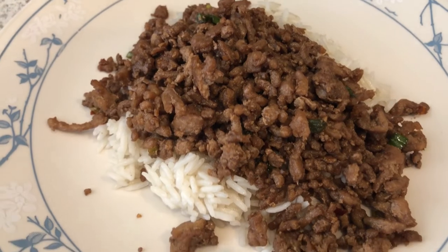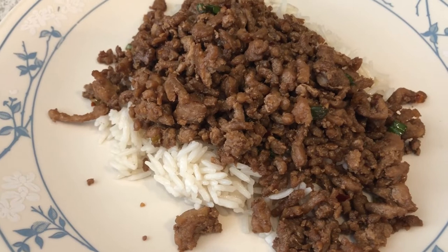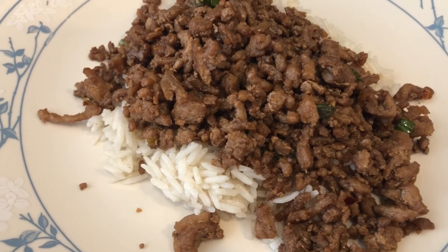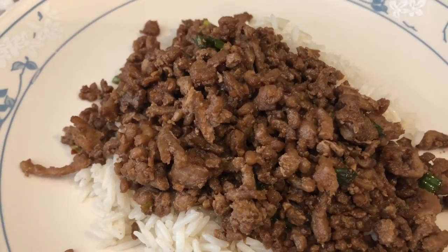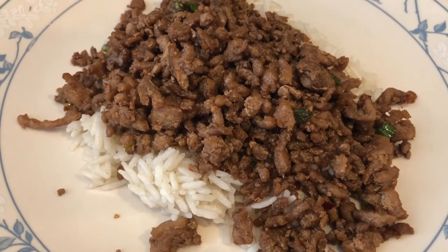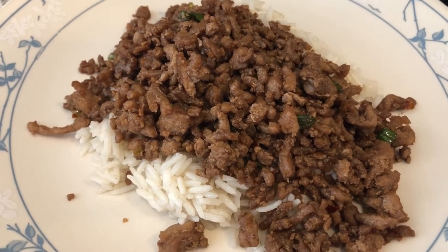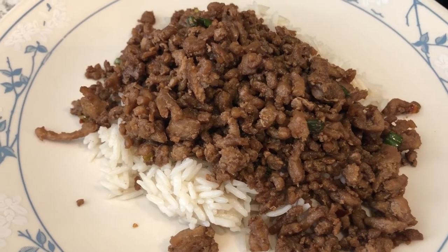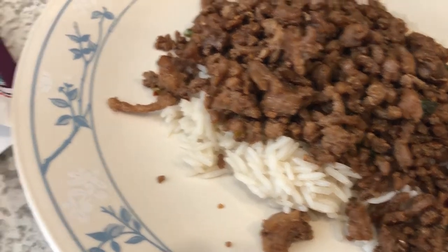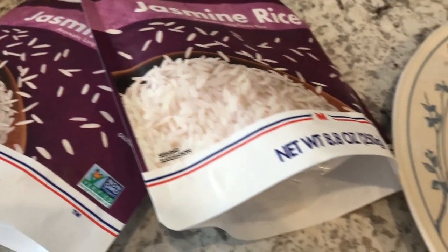We are kicking off another week of What's for Dinner by continuing with our pantry, freezer, and fridge challenge. Tonight we are having ground Korean pork. From my freezer I had some ground pork, and the recipe calls for sesame oil, green onions, ginger, and soy sauce — I'll link the recipe in the description box. We're also having some jasmine rice that I picked up from the Dollar Tree, using two packages.